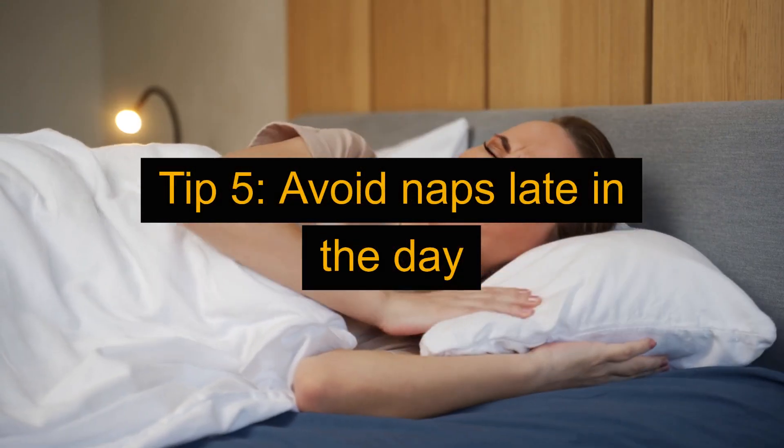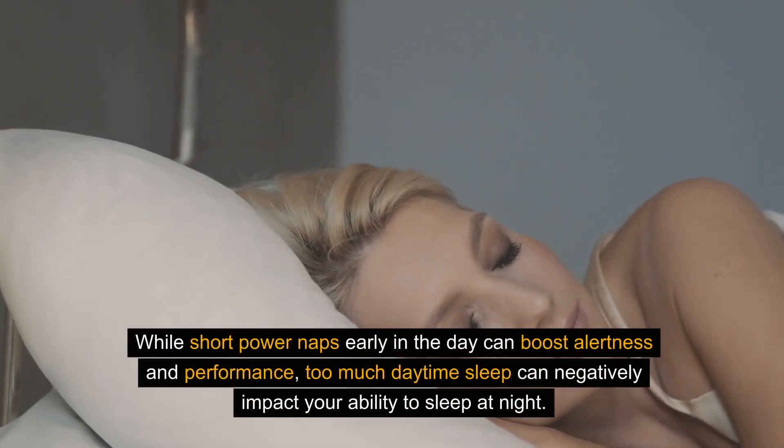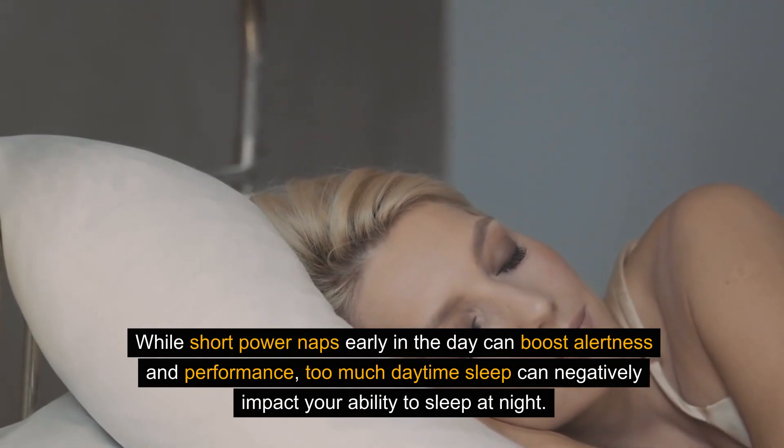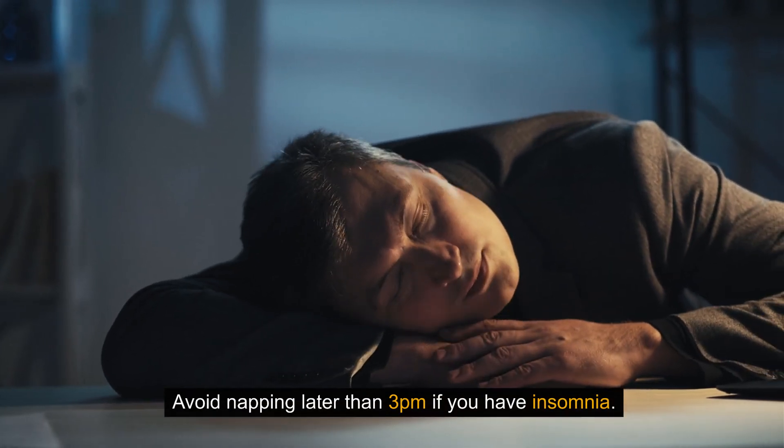Tip 5: Avoid naps late in the day. While short power naps early in the day can boost alertness and performance, too much daytime sleep can negatively impact your ability to sleep at night. Avoid napping later than 3 p.m. if you have insomnia.